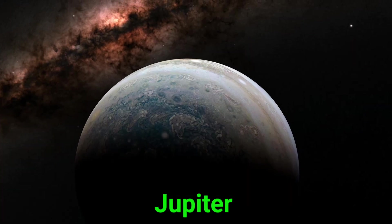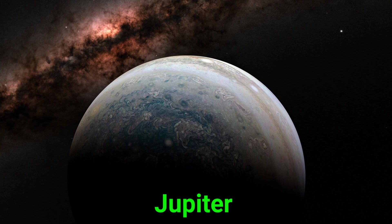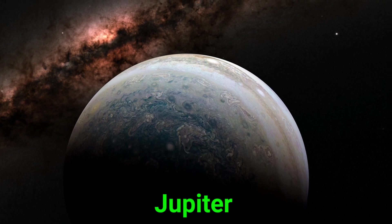This is Jupiter. Jupiter is the biggest planet. It has a giant red storm and lots of moons.